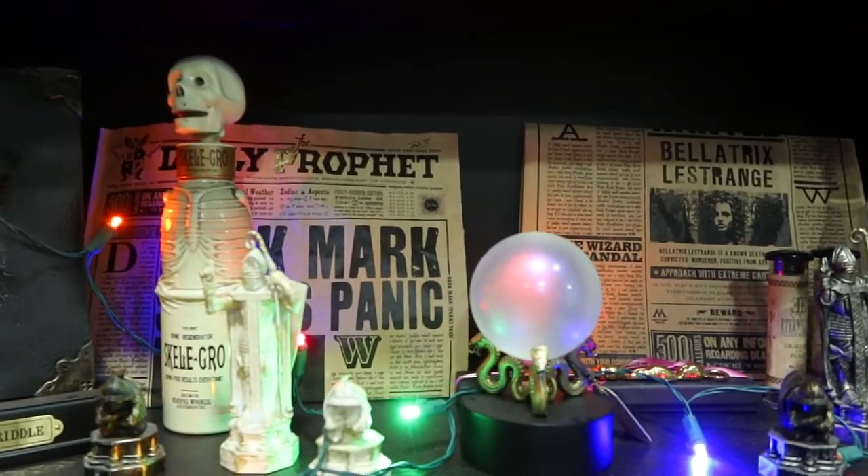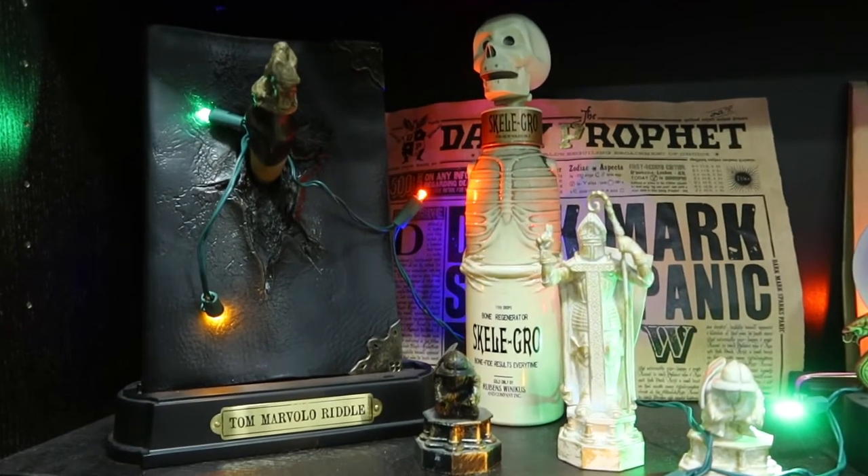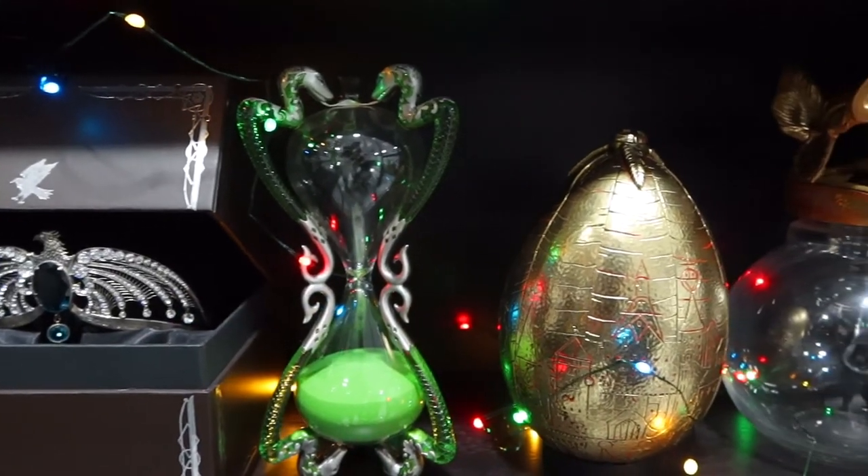Number three: as a collector, I highly recommend checking out noblecollection.com because they do amazing prop replicas from the movies. They have the golden egg — I have an unboxing video on that one. I also have the picture which you can only get at Universal Studios Orlando, Florida. They also have the Ravenclaw diadem and a bunch of other amazing prop replicas that any collector or Harry Potter fan would love.